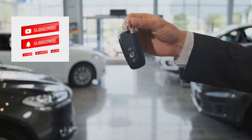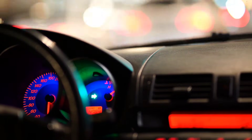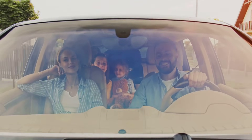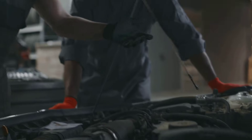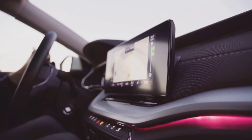Auto stop start technology is increasingly common in modern vehicles. This system automatically shuts off the engine when the car is idle, like at a red light. The goal is to save fuel and reduce emissions. Many drivers appreciate the increased efficiency. However, some are concerned about potential wear and tear on their vehicles. Understanding this technology will help drivers make informed decisions about their vehicles.